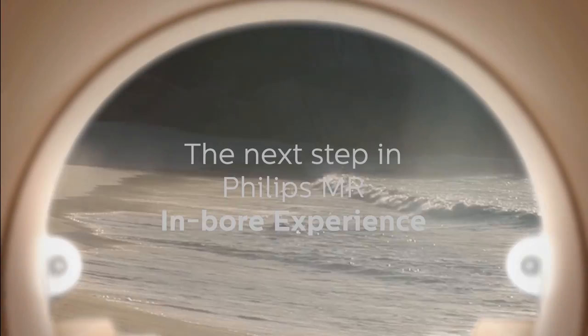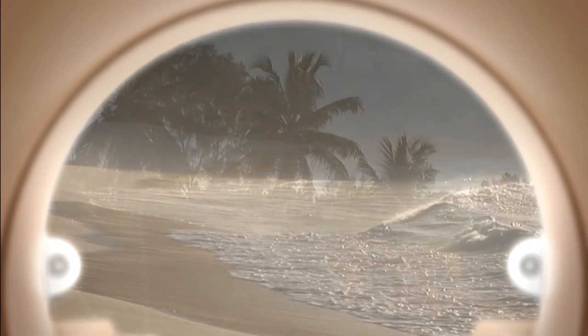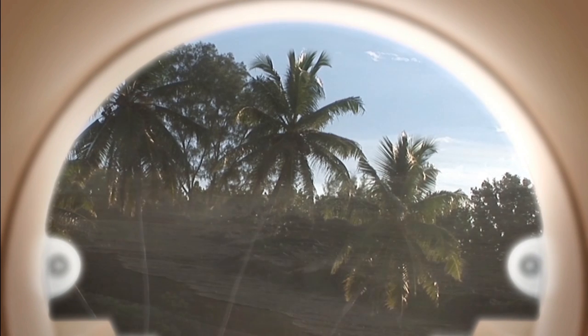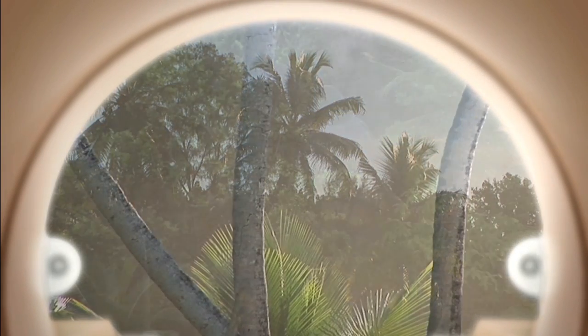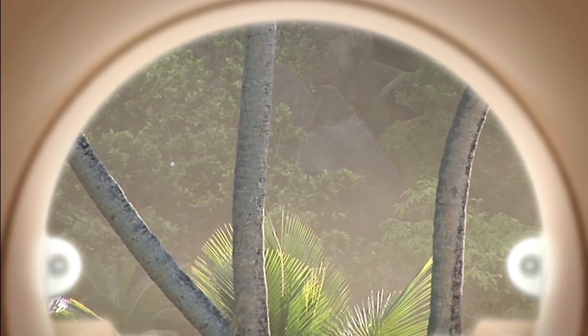Philips MRI is expanding on the MRI in-bore experience by addressing a patient's sense of isolation and sense of time when left alone in the scanner. The experience is enhanced by adding a display of scan progress, total examination time, and breath-hold guidance, creating our best MRI experience so far.